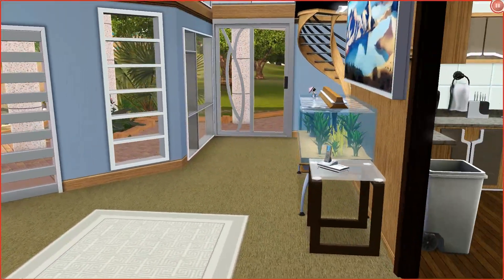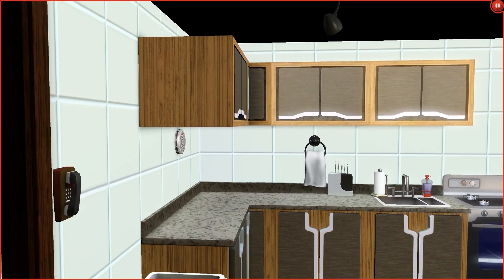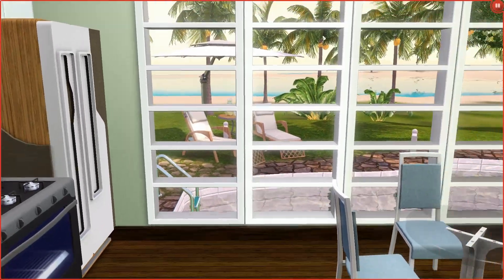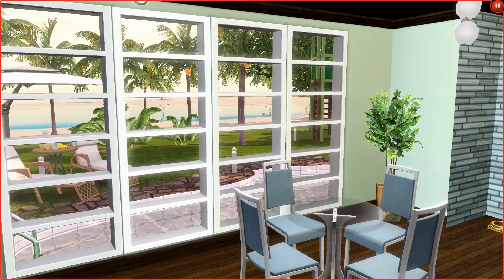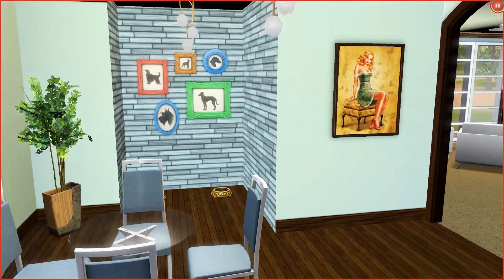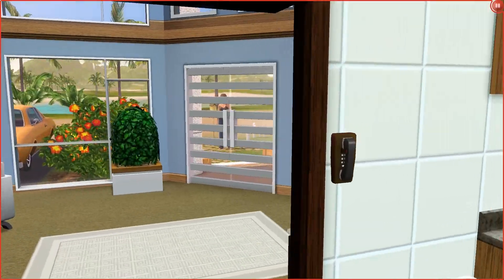Now we're going to go into the kitchen. I ended up having so much trouble with color schemes in here, so if you download the house and want to change it up, I totally understand. I do like the view out the back though — you can see the water and the pool. Other than that, it's a kitchen.